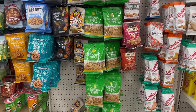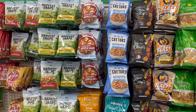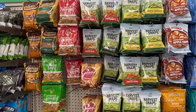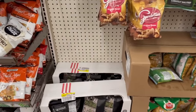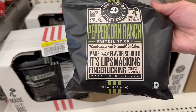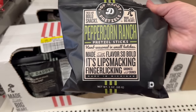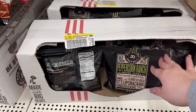They've got Pringles. Their snack aisle is like endless! What's this - Pot Daddy Pretzels? 'Lip smacking, finger licking' - really interesting.